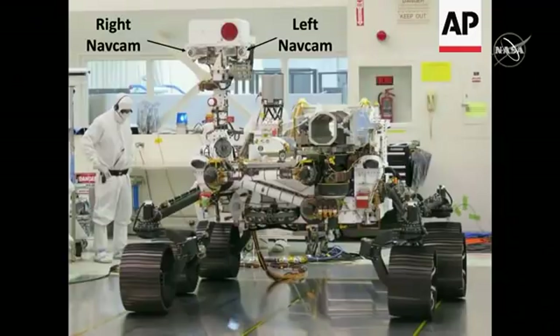Over the weekend we deployed the RSM, and in the first picture you can see the remote sensing mast — the RSM — which is that mast on the rover. You can also see the navigation cameras, the left and right nav cams, positioned up there.